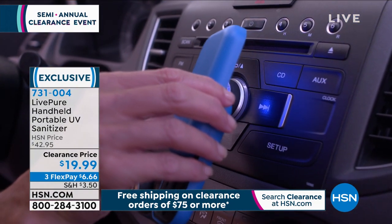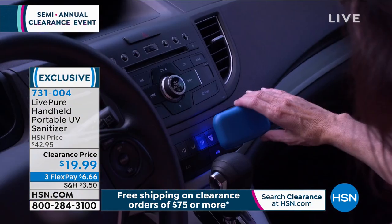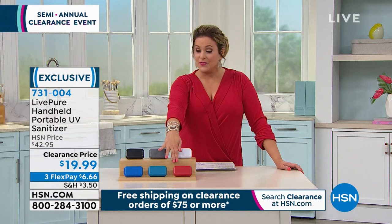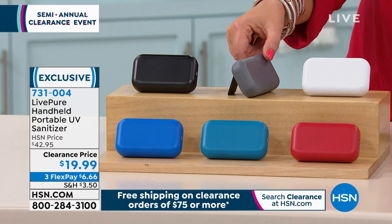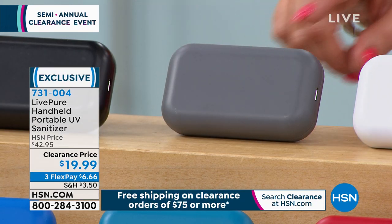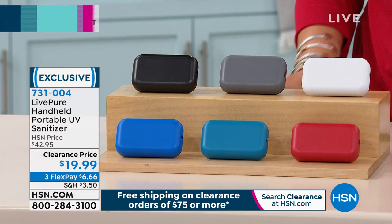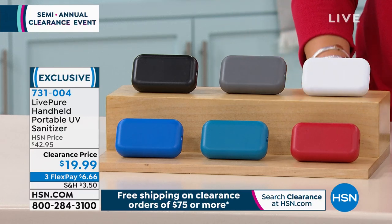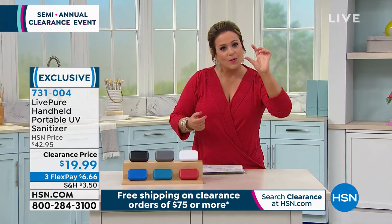We've got six color options: the standard blue, a great teal, a red, white, gray, and black. There's a little kickstand so you can stand it up and let it do its job by itself. No batteries to ever have to buy — no stress, no drama. Now you're sanitizing your phones, smaller things, even big things that you can't fit in those UV sanitizer boxes. You can just take your LivePure sanitizer right to it.